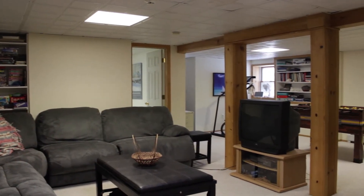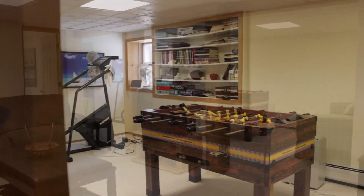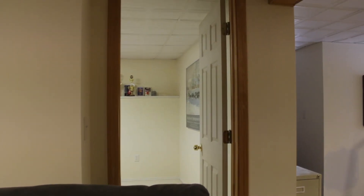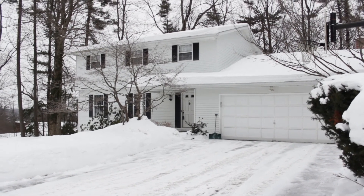In the lower level we have a family room and another bonus room, great for entertaining or a home office. This home has a total of over 2,800 square feet, with four bedrooms and two and a half baths — a lovely home on a cul-de-sac at 5 Greenwood Court in Endwell.